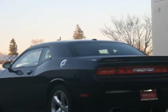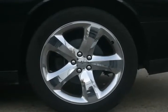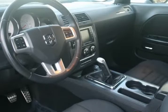A throwback to classic muscle cars of the past, the 2012 Dodge Challenger is an exciting, uncompromising vehicle that is a blast to drive. Its large, retro styling is gorgeous and full of swagger, and its engine rumbles with power.